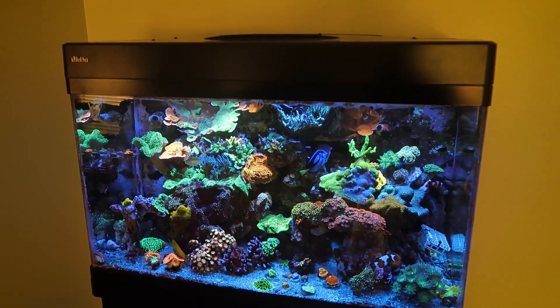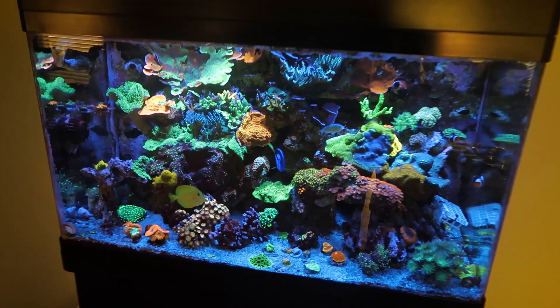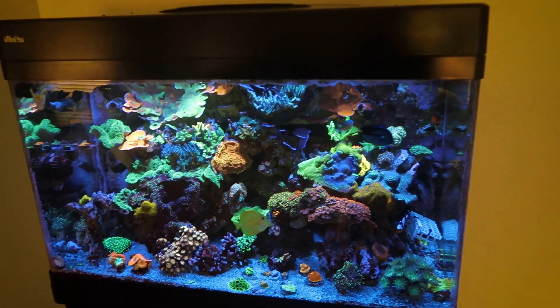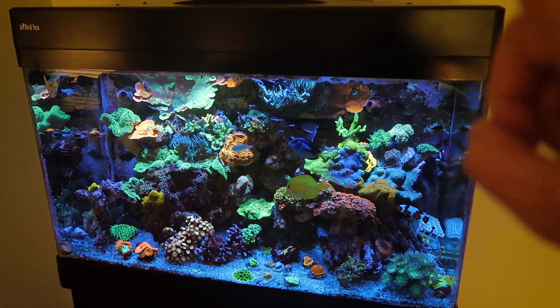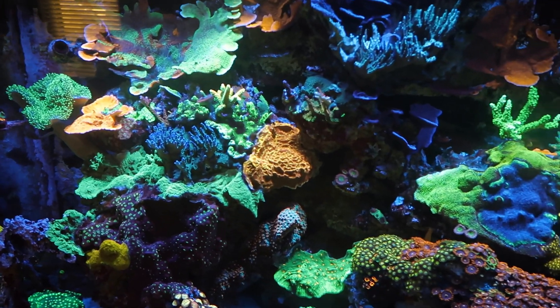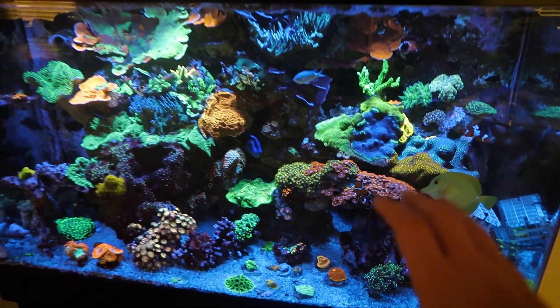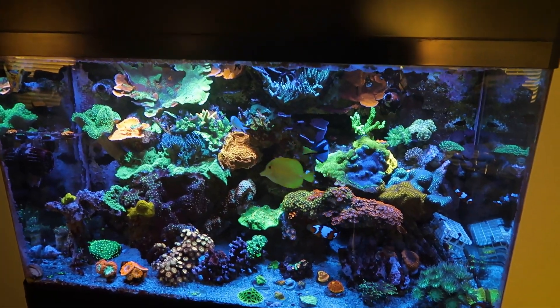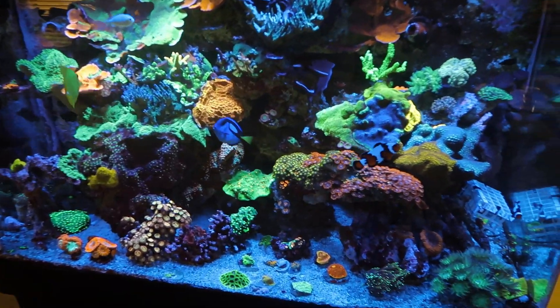My first aquarium was a 16-gallon BioCube, like 10 or 15 years ago at this point. I sold that back in 2017, and then I picked this one up in 2020. Just about three and a half years in on this aquarium — it didn't have any of this coral when I got it. The rock work was all thrown in a pile. If you go back and look at some videos you can see what it looked like when I first got it, and I rescaped it and just started building.